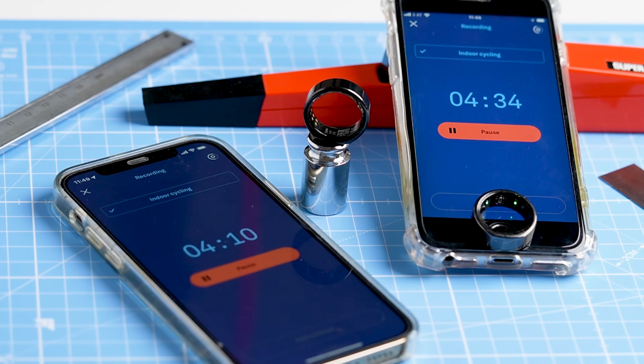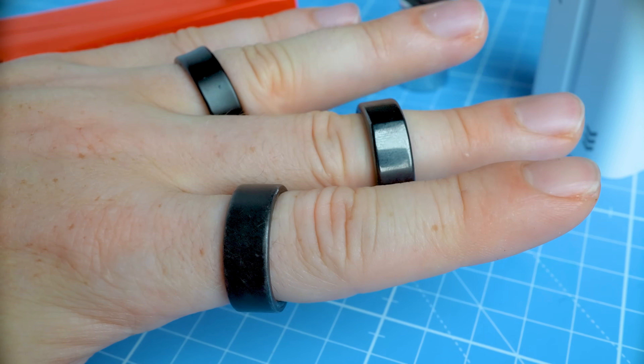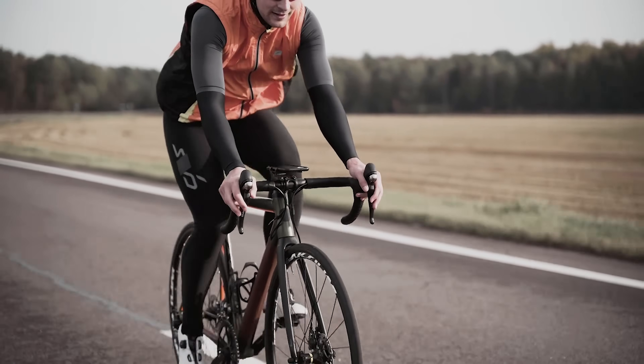I honestly don't think that a ring is a good form factor for tracking heart rate during exercise. The fit and contact with the skin just aren't as consistent as for a watch. But it might be that the Galaxy Ring had an easier time tracking my heart rate while cycling outside, so let's take a look at those results.